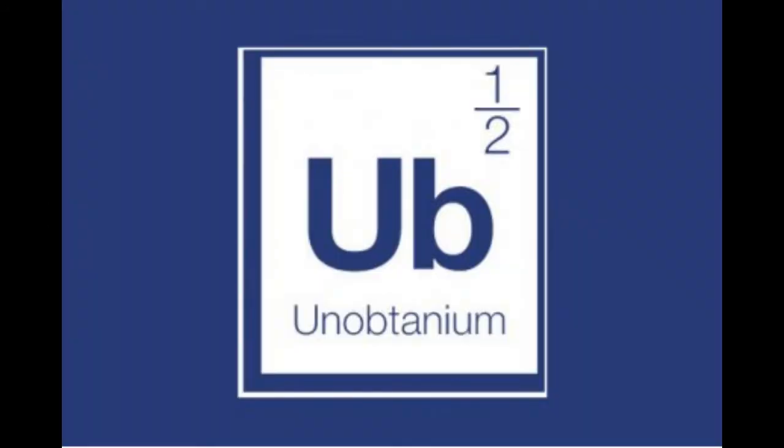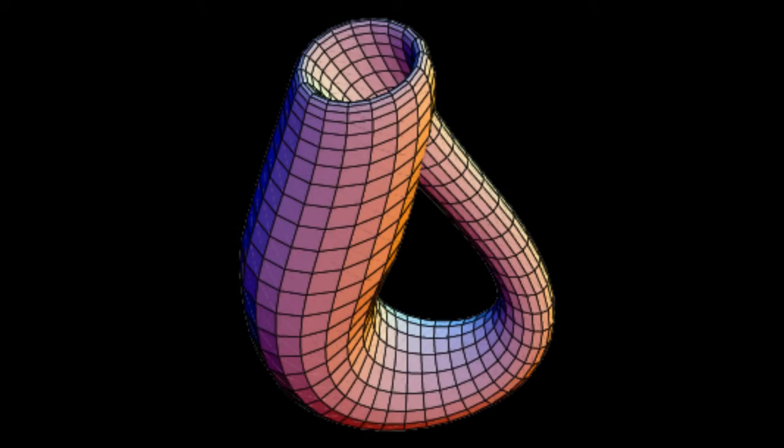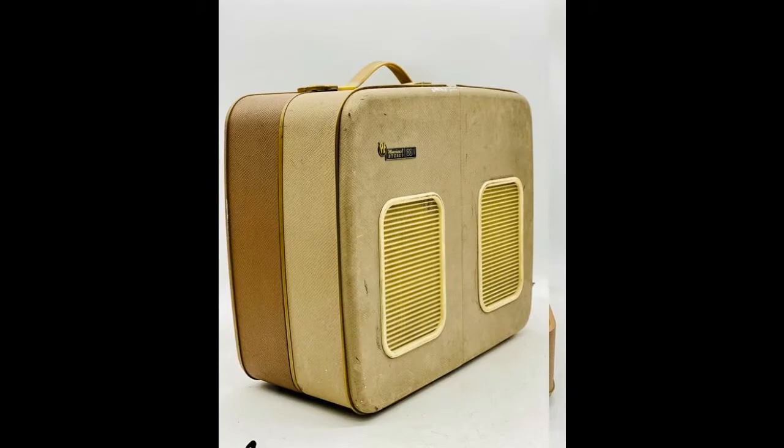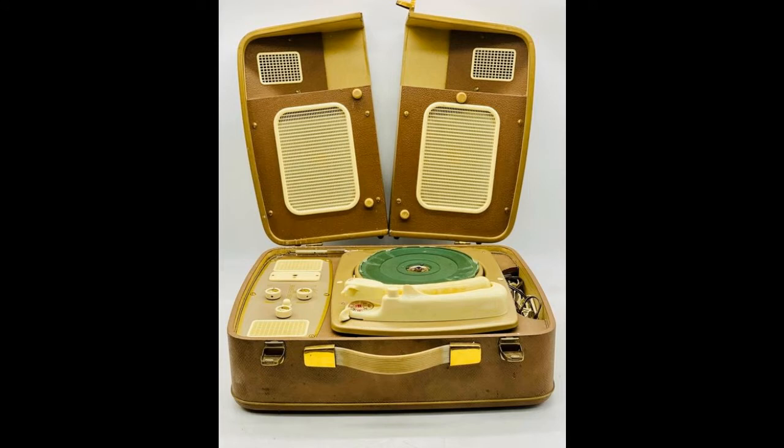Engineers define unobtainium as a tangible but extremely rare, costly, or reasonably unobtainable material or mechanism. In this case, it refers to any of the parts of my first big restoration project, a Perpetium Ebner Model 99D.